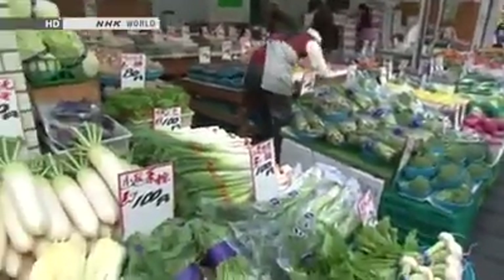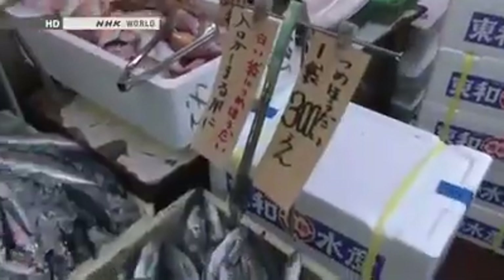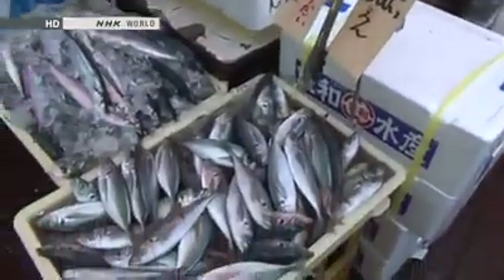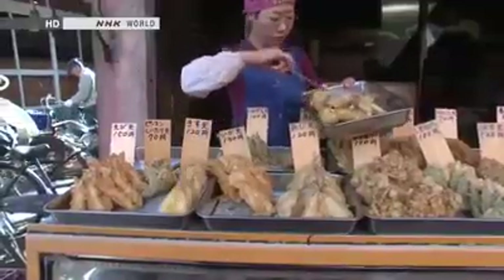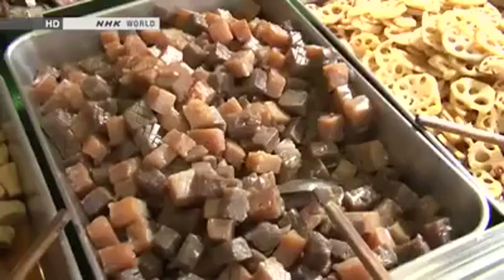Fresh seasonal vegetables, a wide assortment of fresh fish, and all kinds of food you can eat on the spot.